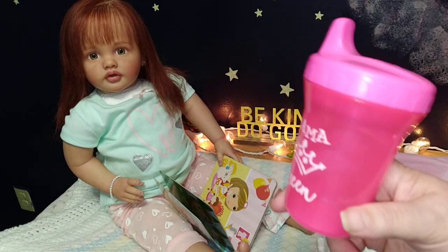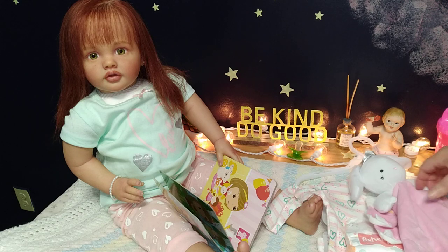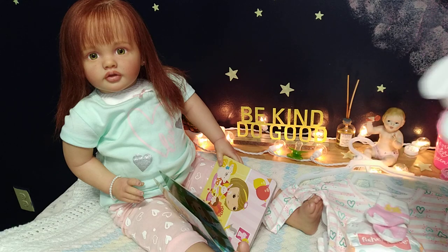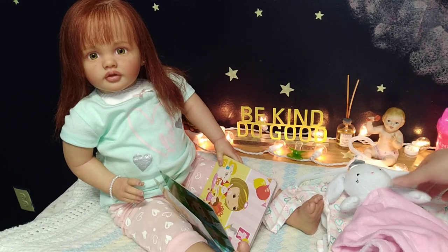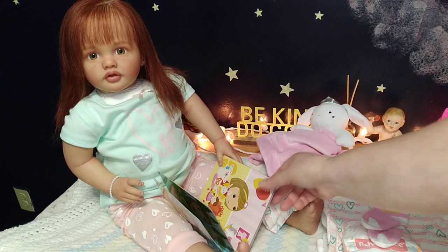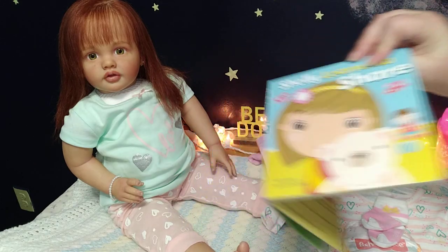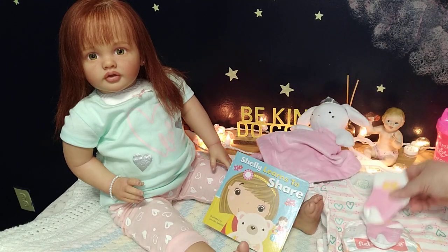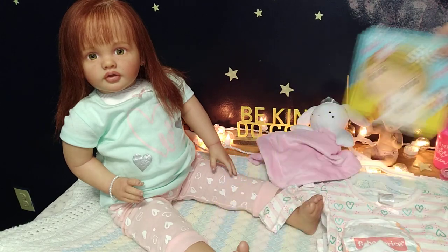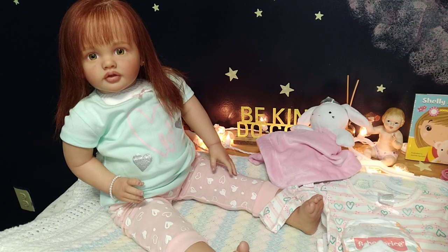Yes, she still has a paci — pick your battles! Her cup is her little Miss Drama Queen cup; it's pink and we're going to put some milk in it once she's all dressed so she can have her sippy cup before bed — that is a must with her. She's also holding a little book called 'Shelly Loves to Share.' We've been talking about sharing because sometimes she has a little issue with that — we've got those terrible twos going on.